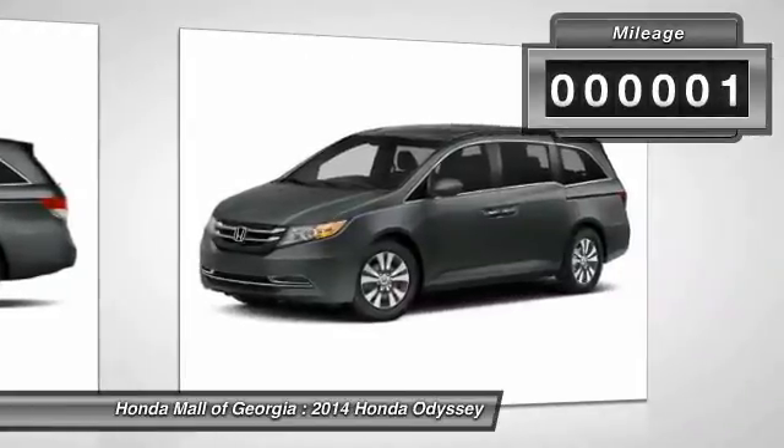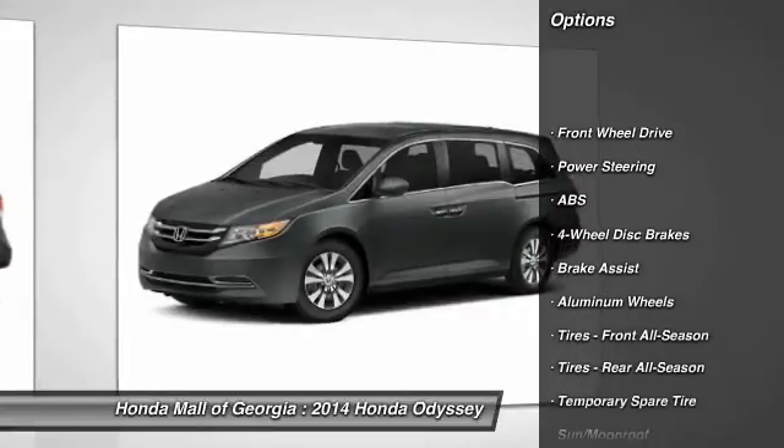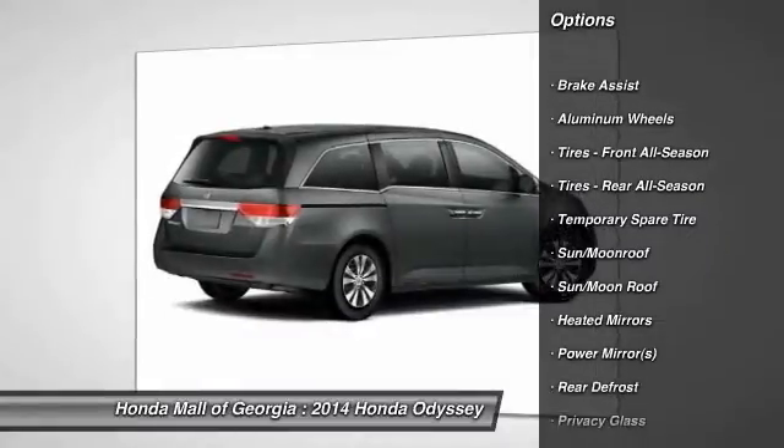This vehicle has less than 100 miles. Here are some of this vehicle's great options: stability control, traction control, power passenger seat, power lift gate, anti-lock braking system.